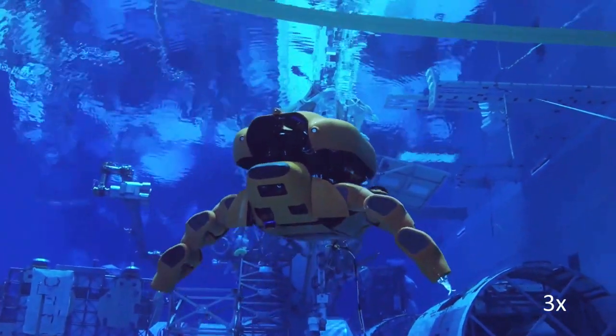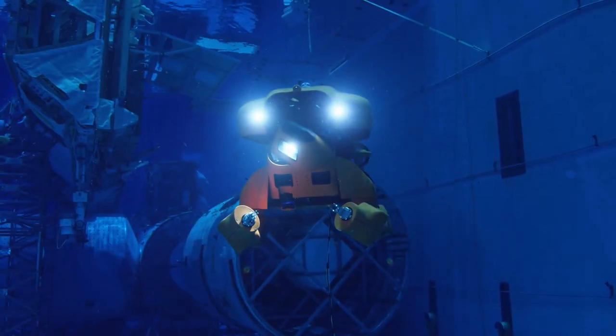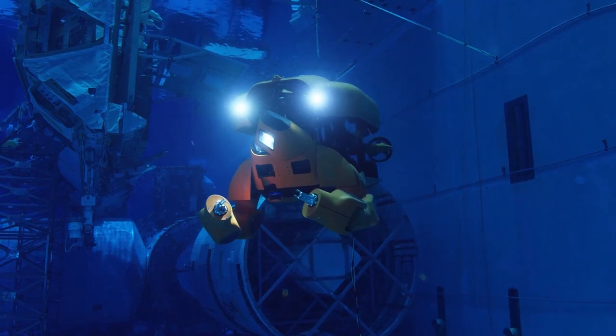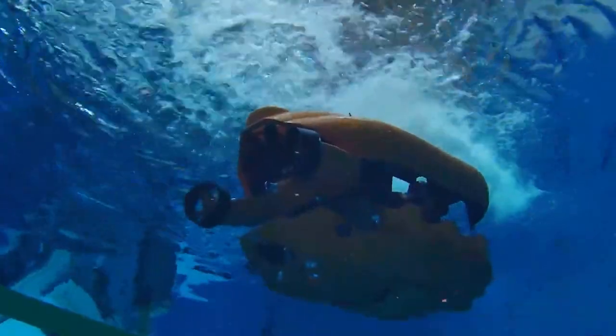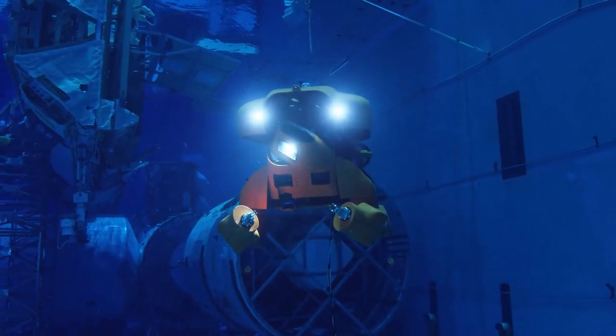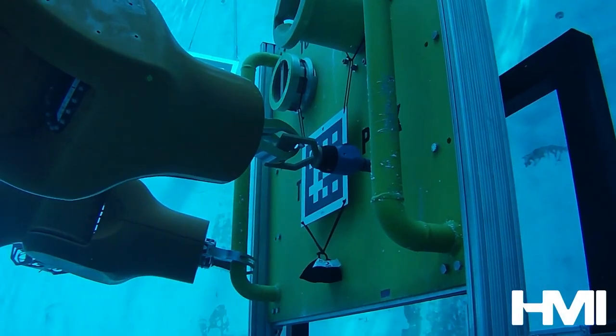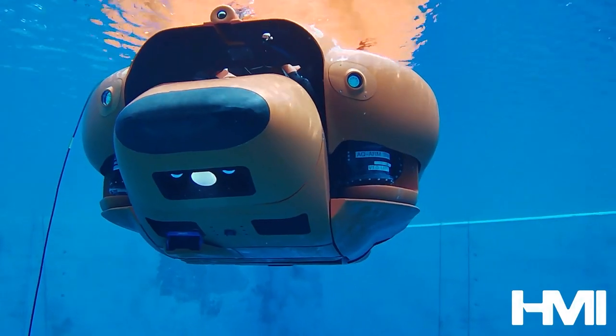Aquanaut has impressive capabilities. It can move at a maximum speed of 6 knots, swiftly scanning the seabed. With a payload capacity of 91 kilograms, it can operate for up to 75 hours. The most remarkable feature is its manipulators, offering over 6 degrees of freedom and continuous 360-degree rotation. Aquanaut can survey areas, repair oil pipelines, and manage aquaculture without risking human lives.